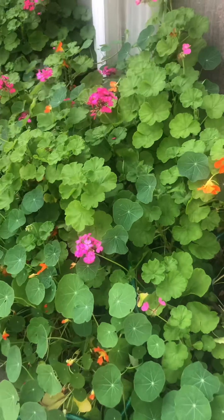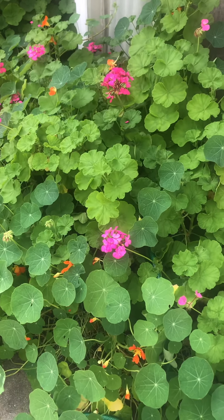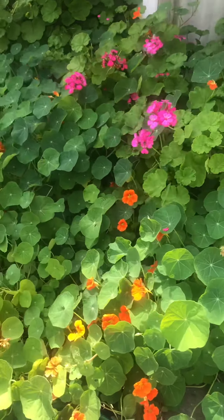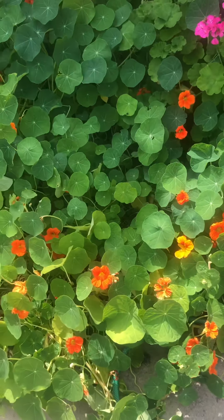Hi everyone! Please like and subscribe. Here's a lovely spring garden. You can hear the birds singing.